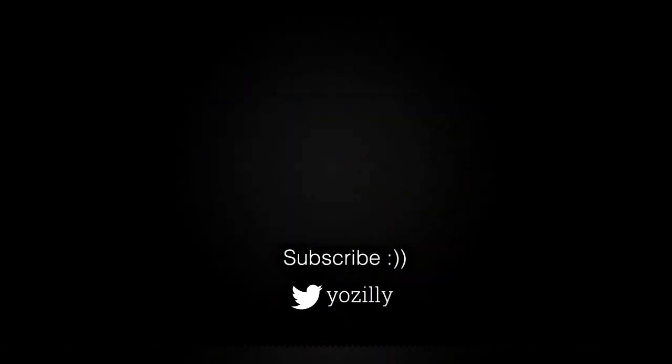That's pretty much it from my side. Give this video a thumbs up, subscribe to the channel for more future updates, and I'll see you guys in the next one. Peace out.